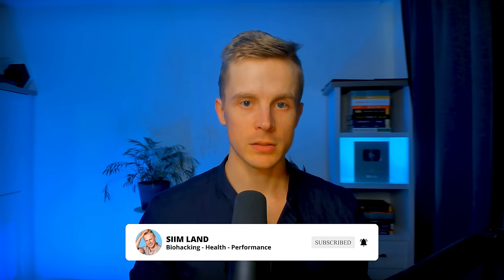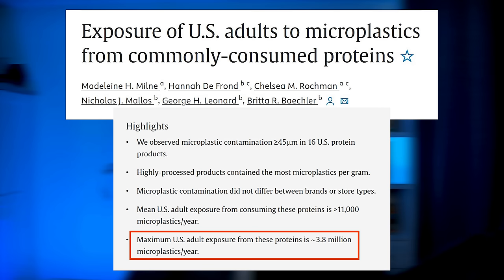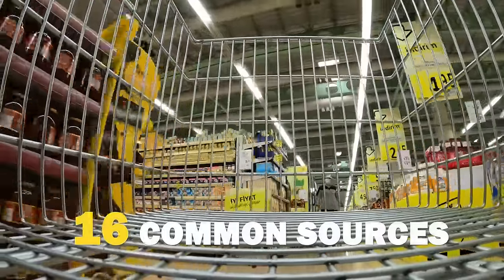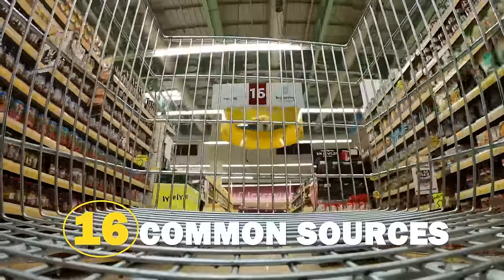In this video, I'm going to outline the major food sources of microplastics so you can make healthier decisions with your meals. Let's start with protein, because it's a surprising source. A shocking report in early 2024 found that Americans are consuming up to 3.8 million microplastic particles a year from protein alone. They looked at 16 commonly consumed protein sources in the US and found that they all contained some amounts of microplastics. Here's an overview of their findings.